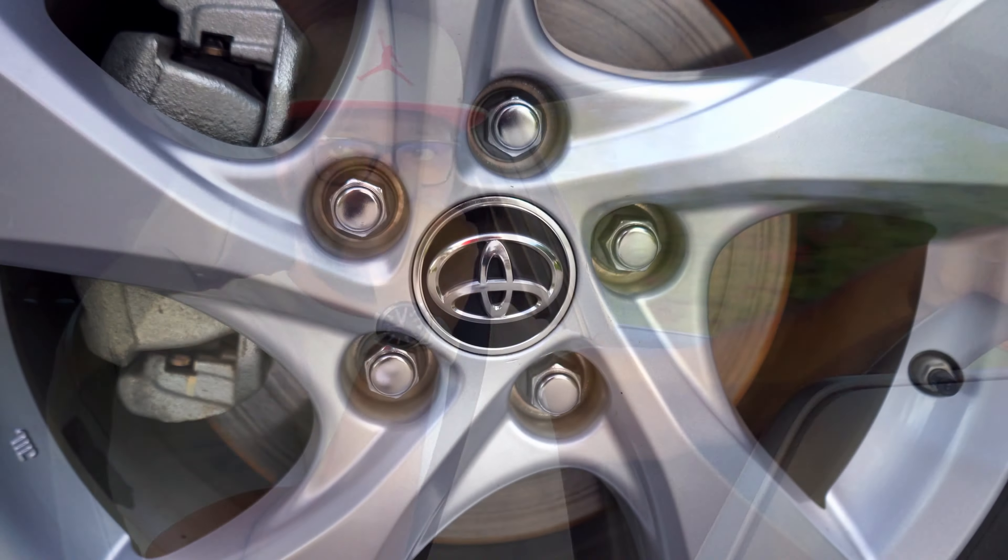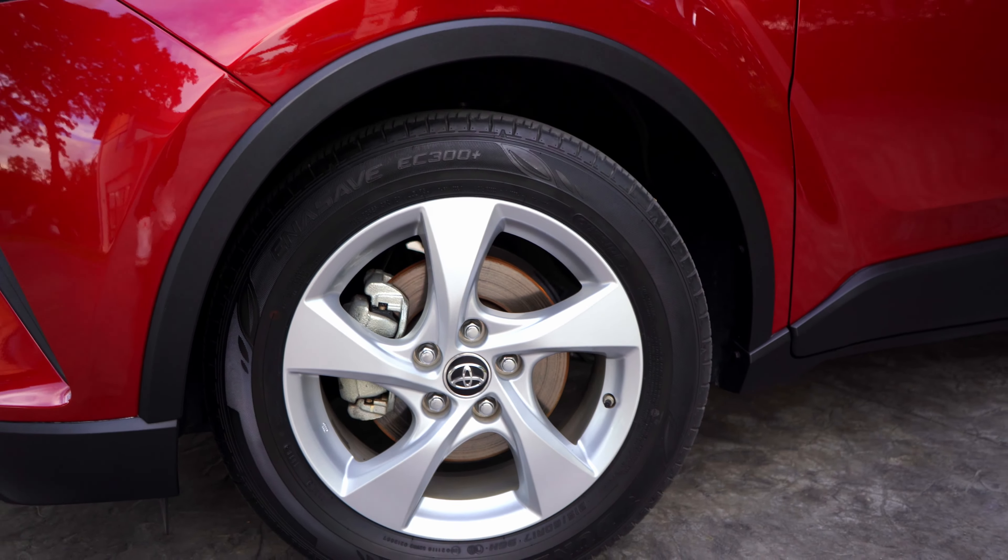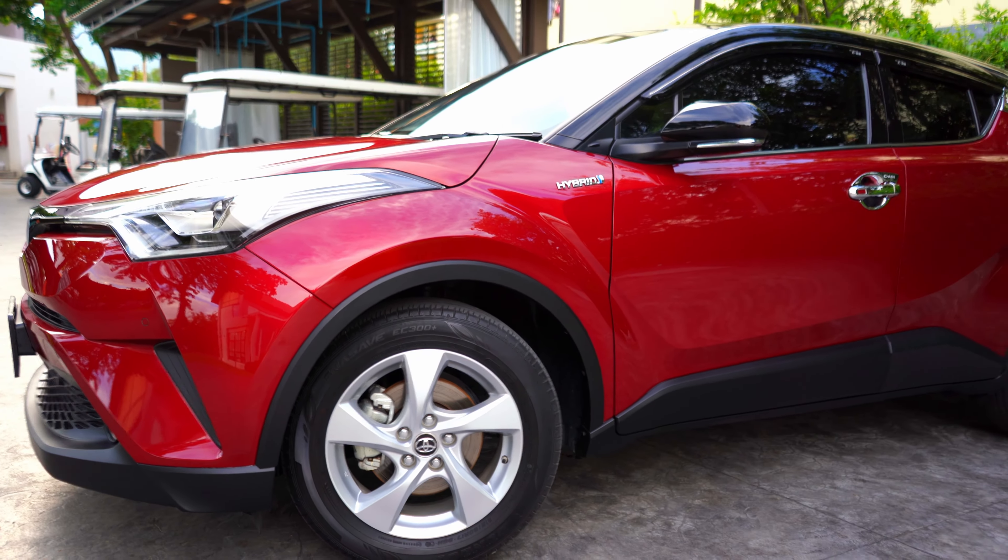My next car will be fully electric, but for now I'm enjoying the Toyota CH-R. If you want to see more about this car — the customizations, DIY work, road trips, and adventures — check out my new channel, Toyota CHR Venture. Let's enjoy the road!